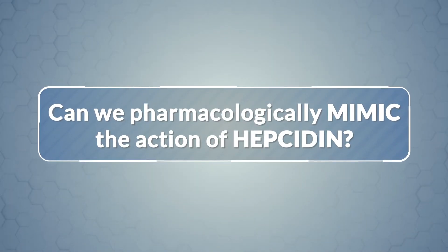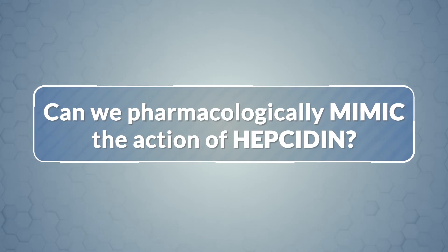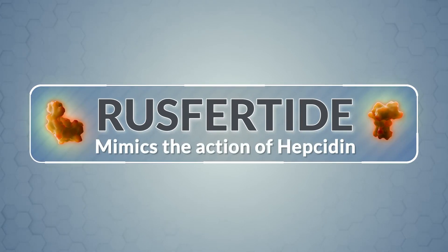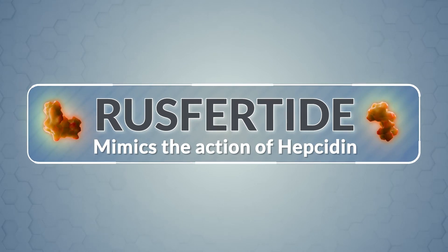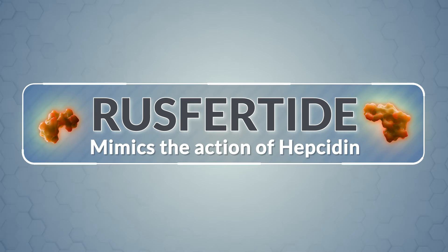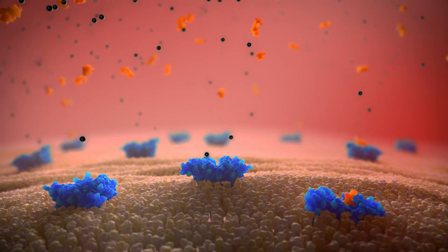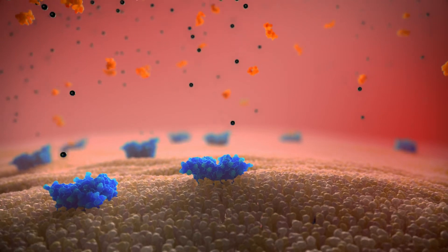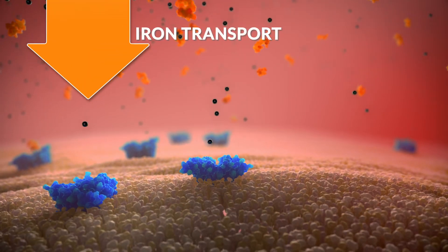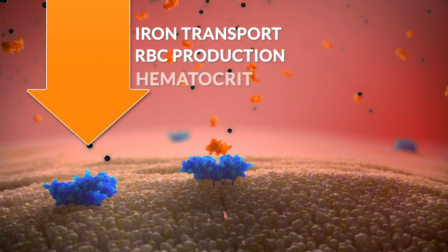Can we pharmacologically mimic the action of hepcidin to reduce red blood cell production and the hematocrit? That is what rusfertide does to consistently maintain hematocrit levels below 45%, as shown in ongoing clinical studies. Like hepcidin, rusfertide decreases the function of ferroportin channels on macrophages, decreasing iron transport, decreasing red blood cell production, and normalizing the hematocrit.